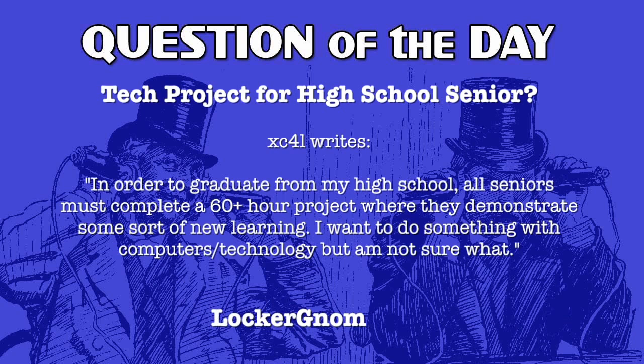Our question of the day is being asked by XC4L on LockerGnome.net. In order to graduate from high school, all seniors must complete a 60-plus hour project where they demonstrate some sort of new learning. I want to do something with computers and technology. I always wondered if using technology is making us stupider — or is that dumber?